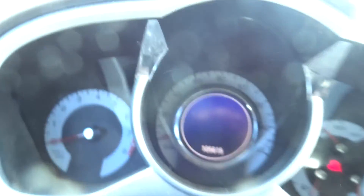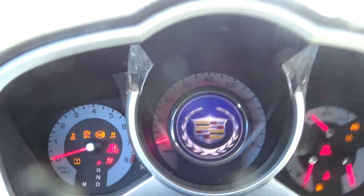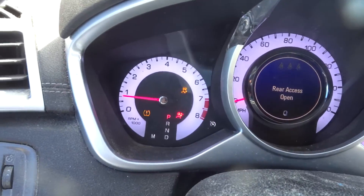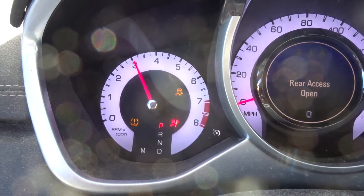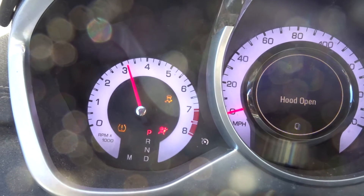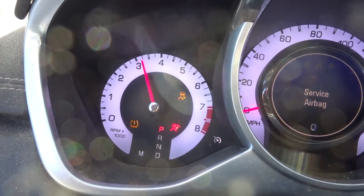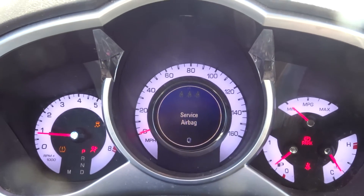105K. Runs great. Starts right up. No check engine lights. Idle is smooth. Runs great. Automatic transmission.